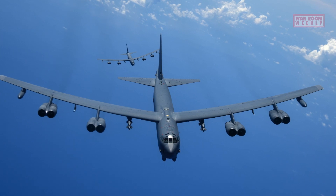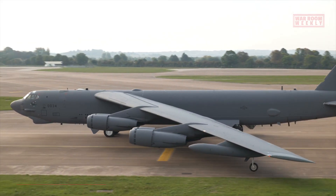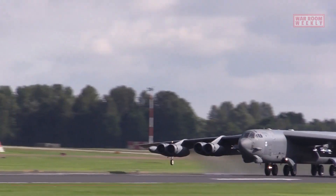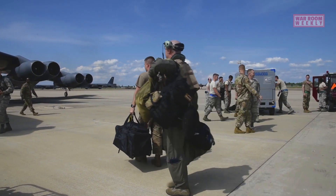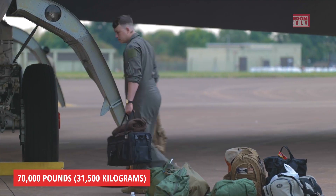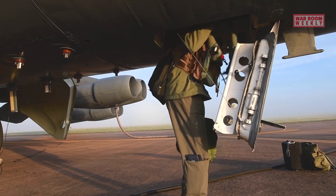The B-52 Stratofortress is a legendary aircraft known for its impressive technical specifications. It has a length of 159 feet, a wingspan of 185 feet, and a height of 40 feet. With an empty weight of approximately 185,000 pounds and a maximum takeoff weight of 488,000 pounds, the B-52 is a massive aircraft capable of carrying a substantial payload. The B-52 can carry up to 70,000 pounds of weaponry and equipment, and its internal weapons bay allows for the carriage of various bombs and missiles, offering great flexibility in mission profiles.